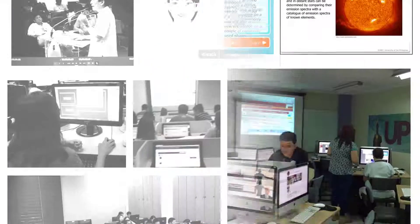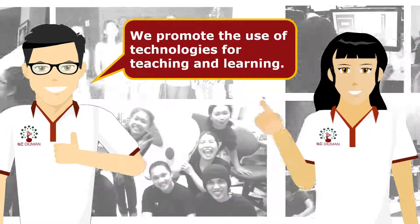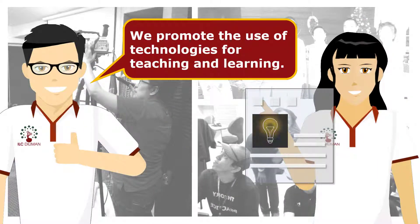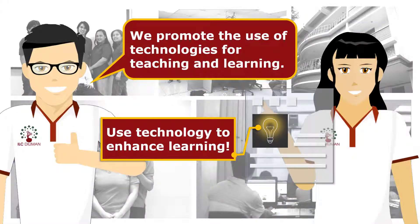Interactive Learning Center de Le Mans is committed to promoting the use of technologies for teaching and learning. Education technologies provide unlimited opportunities to enhance learning. It may help address various needs and challenges in 21st century learning.